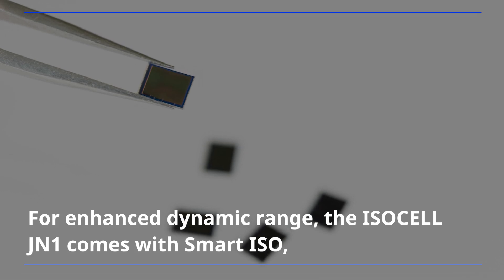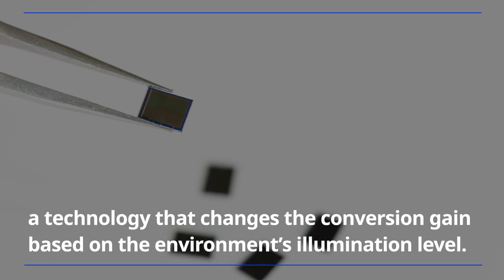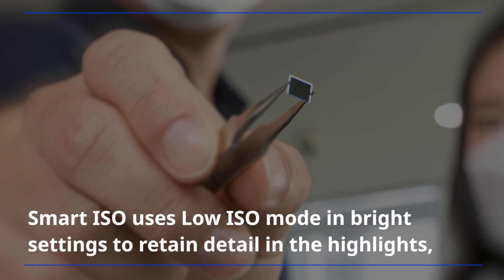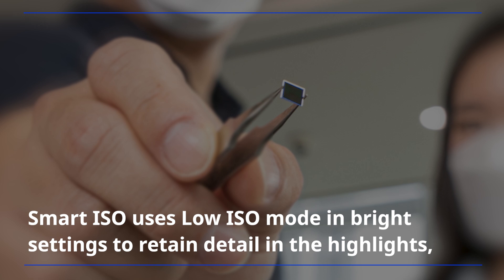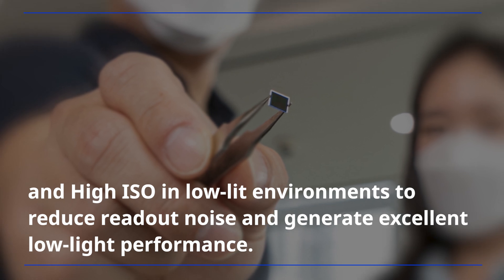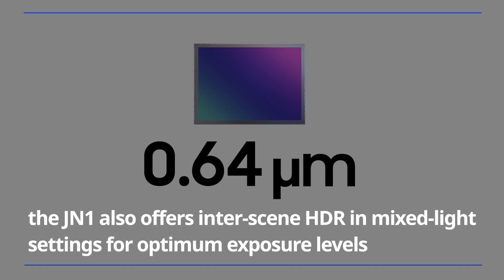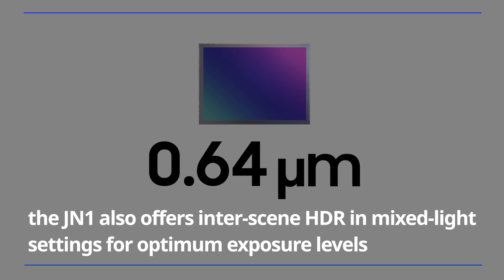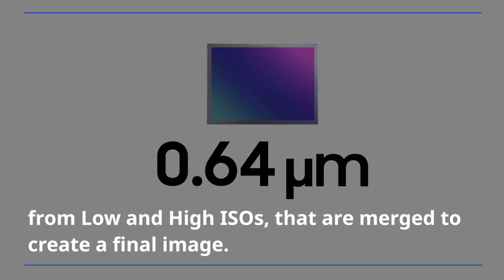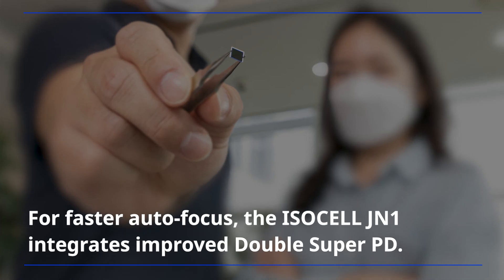For enhanced dynamic range, the ISOCELL JN1 comes with Smart ISO, a technology that changes the conversion gain based on the environment's illumination level. Smart ISO uses low ISO mode in bright settings to retain detail in the highlights, and high ISO in low-lit environments to reduce readout noise and generate excellent low-light performance. Using Smart ISO, the JN1 also offers inter-scene HDR in mixed-light settings for optimum exposure levels derived from two separate readouts from low and high ISOs that are merged to create a final image.